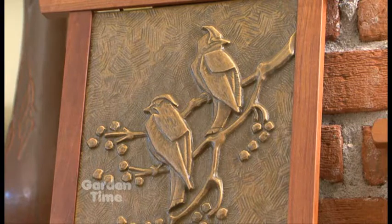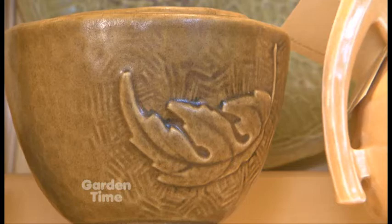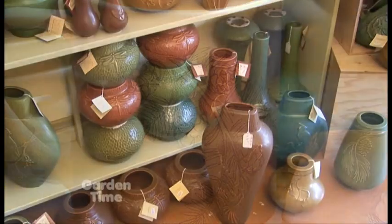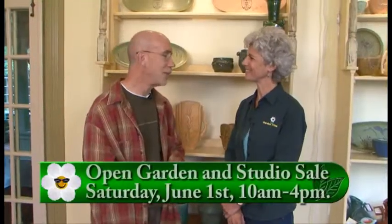Absolutely. Most of our inspiration comes from the gardens, whether it's the dogwoods or the maples or anything like that. It definitely tends to come from the garden, unless we're on an office party, in which case you never know. And you are so nice that two times a year you open up your home, studio, and this beautiful showroom to the public.